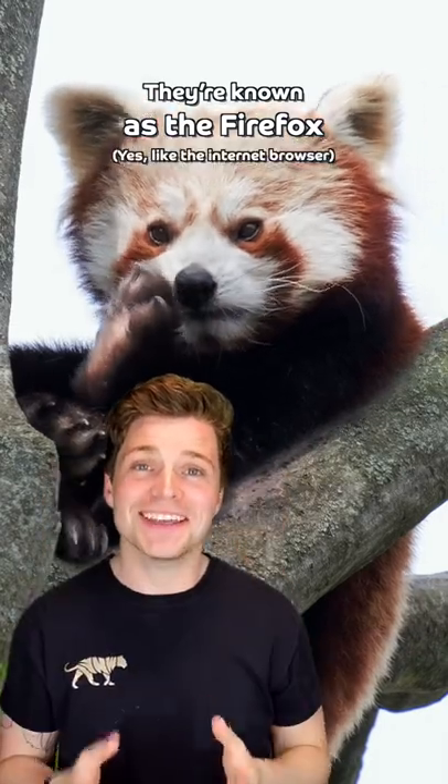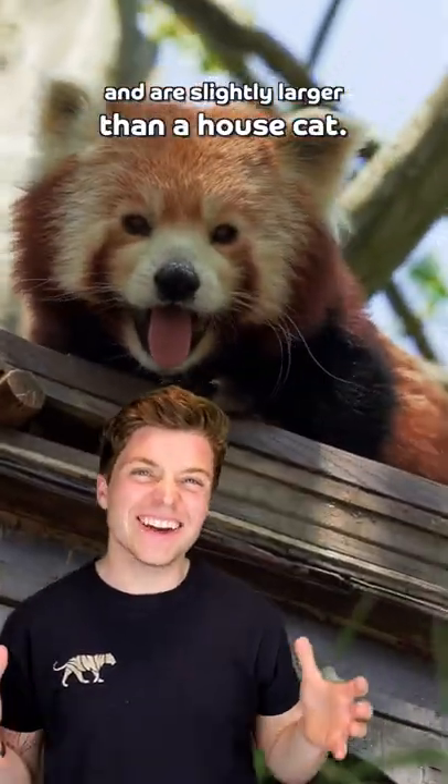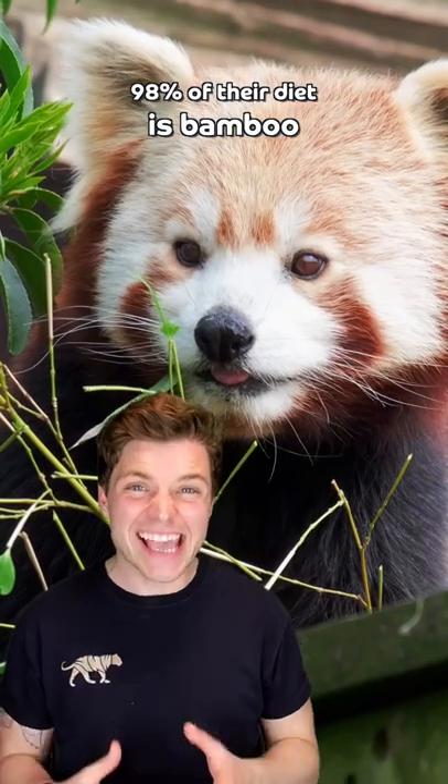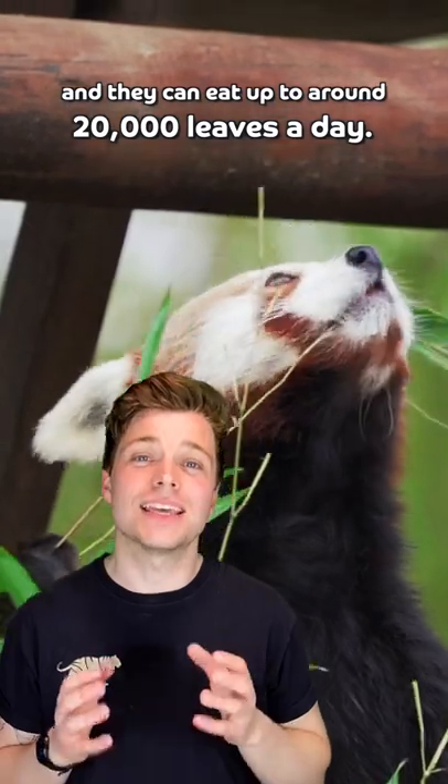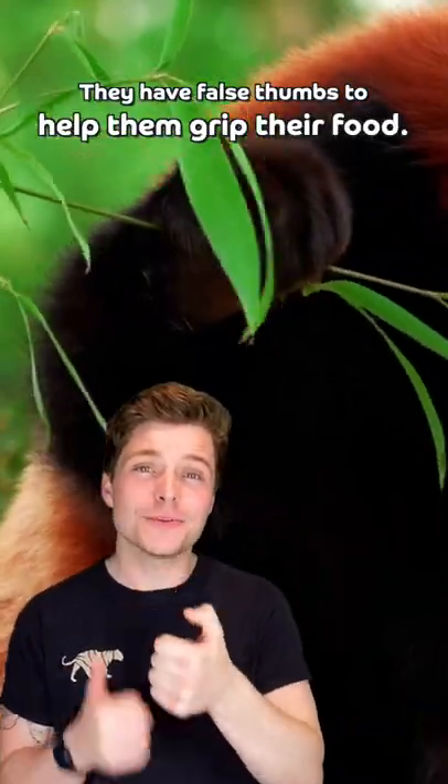They're known as the Firefox — yes, like the internet browser — and are slightly larger than a house cat. 98% of their diet is bamboo, and they can eat up to 20,000 leaves in a single day. They have false thumbs to help grip their food.